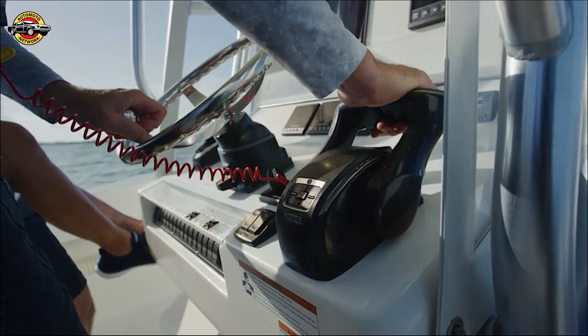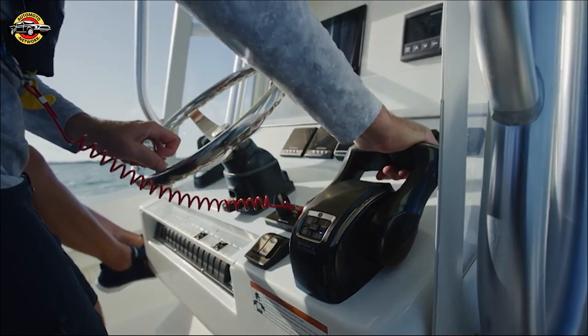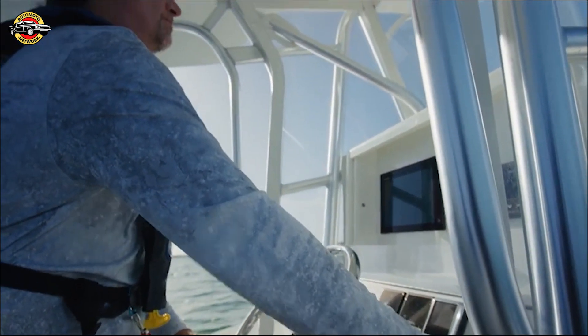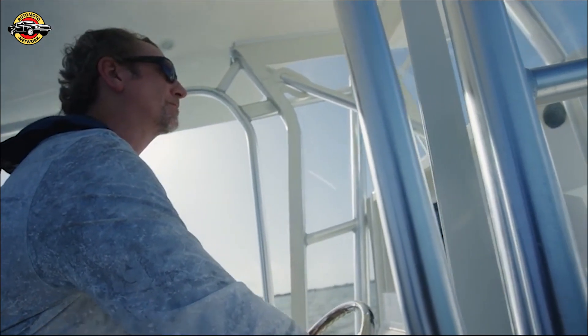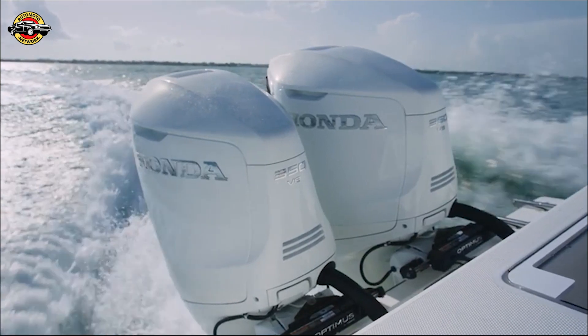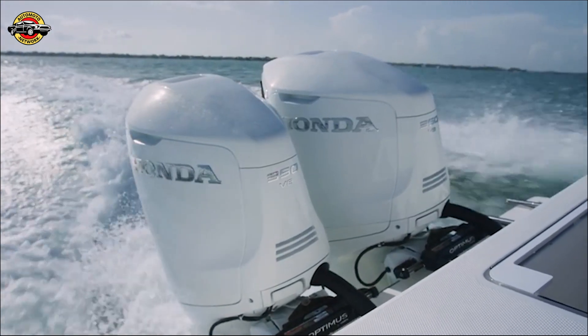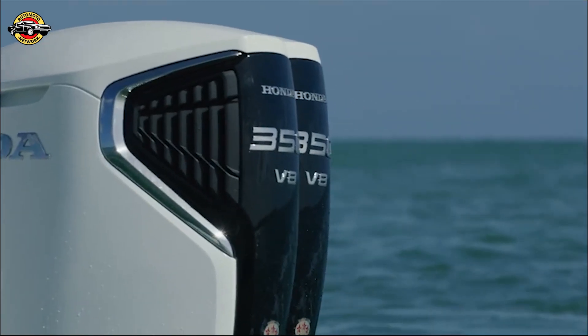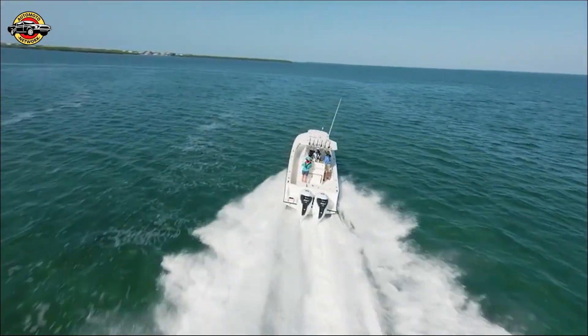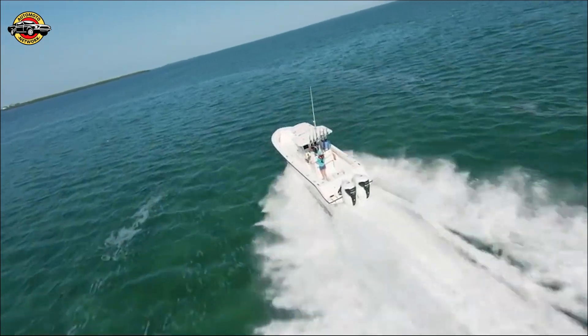Honda Marine, a division of Honda Power Sports and Products, is known for pioneering four-stroke engine technology for marine outboards for nearly 60 years, setting benchmarks in fuel efficiency, quiet operation, and low emissions. The BF 350 benefits from Honda's proven engineering, drawing from the technology that powers Honda's automobiles.